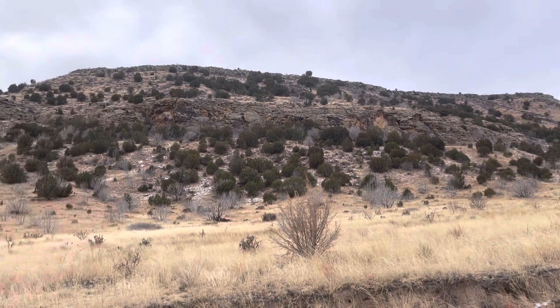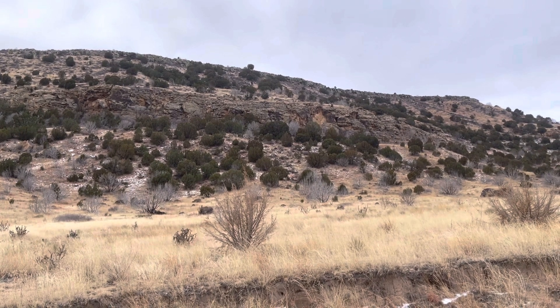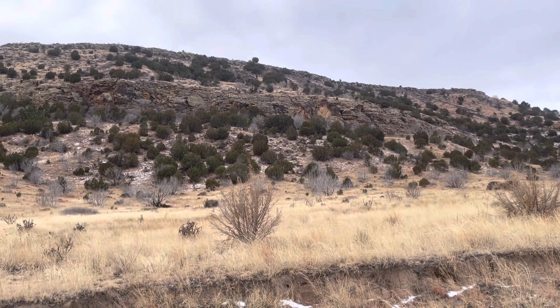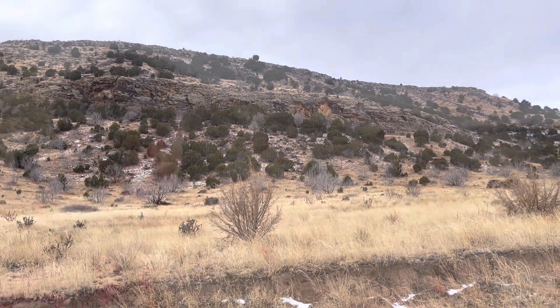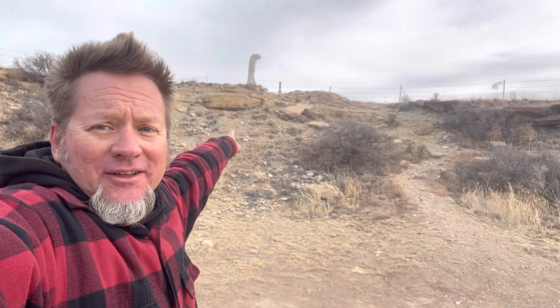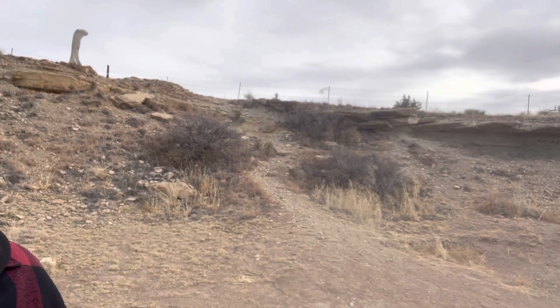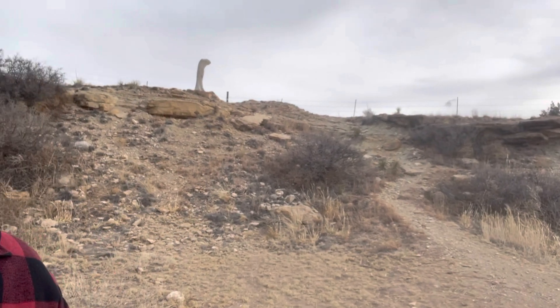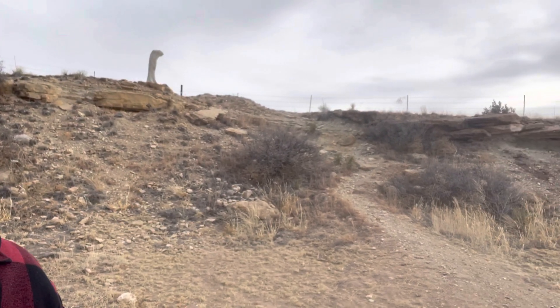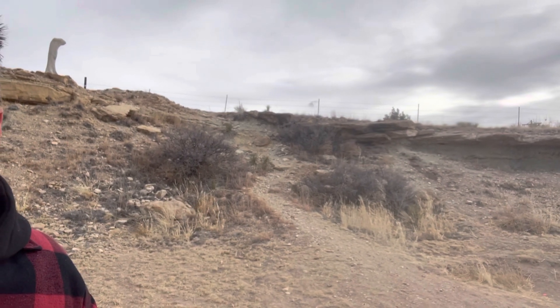It's always nice when they show you where the bones are out here if you're looking for fossils. This is Stovall's quarry, and this is where he found the type specimen of the giant theropod dinosaur Saurophaganax - it's Oklahoma's state dinosaur. We're going to go take a look at that quarry and see what the sedimentology tells us about it.